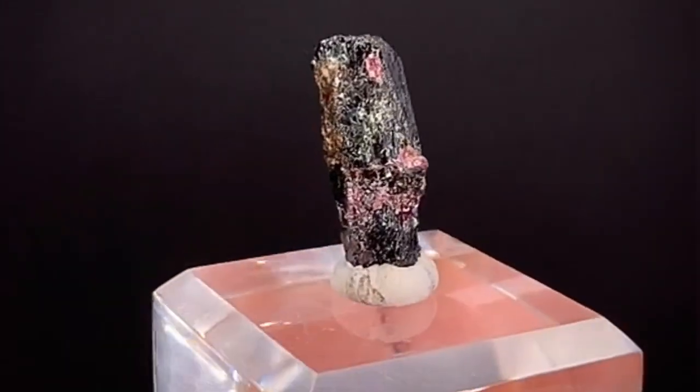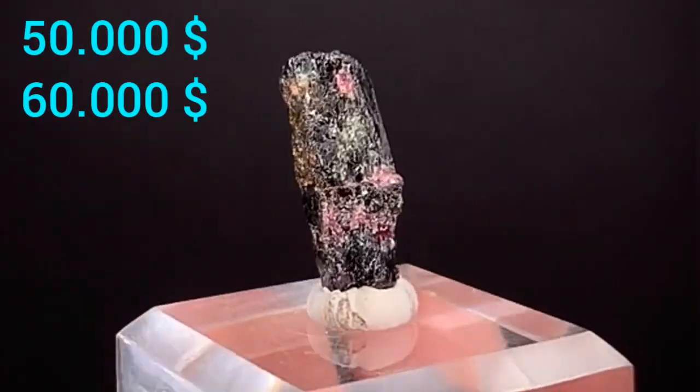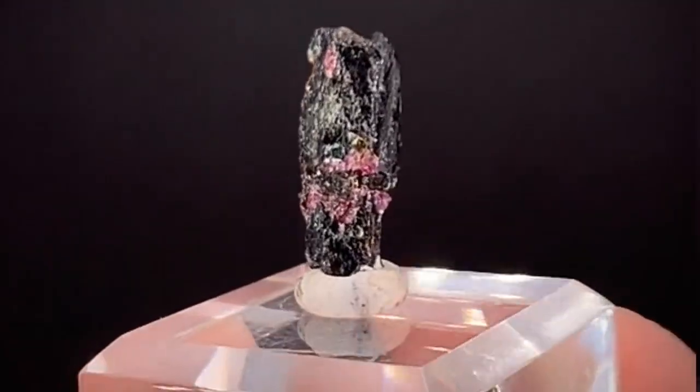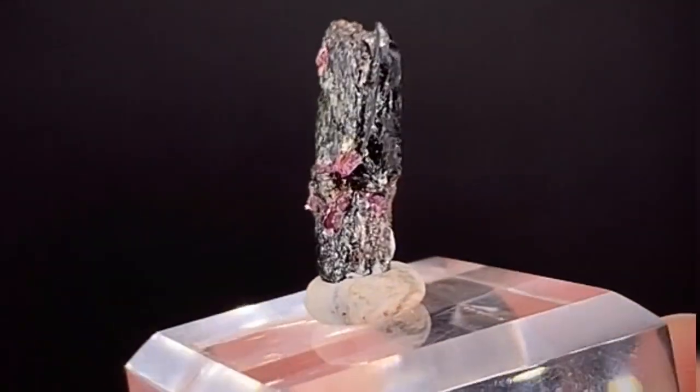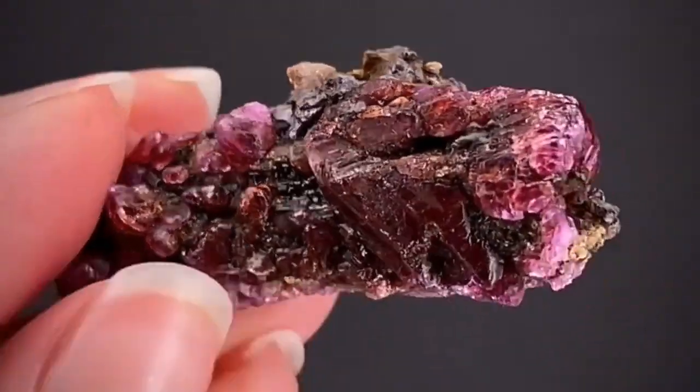The price per carat of Painite can cost between $50,000 to $60,000 per carat if it is of high quality and transparency. The reason for its high price is due to its scarcity and the difficulty of finding it.